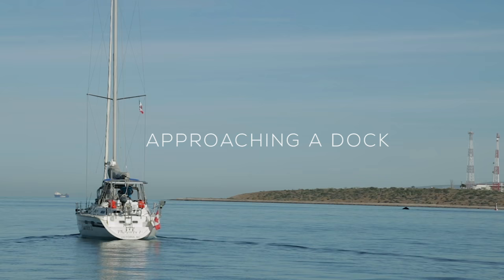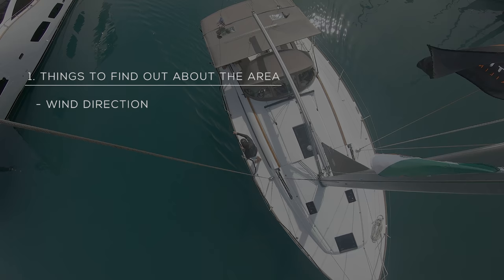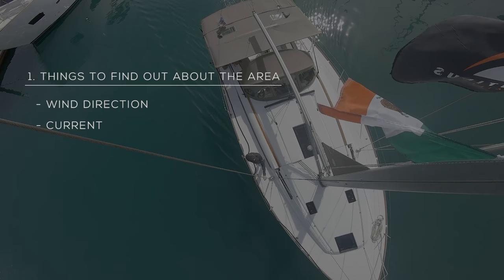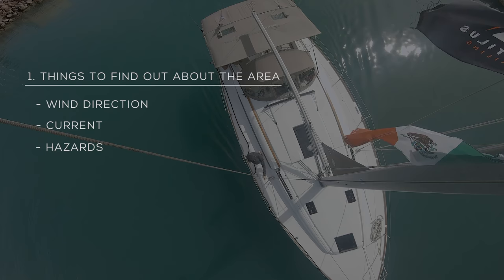Before you come into an unfamiliar marina, dock, or slip, you want to find out about the area. There are four things you want to know. Number one: wind direction — where's the wind coming from and which way will it push your boat? Number two: is there any current in the marina and which way will that push your boat? Third: hazards — old docks, strips of wood, rocks in the area. You want to know those hazards.